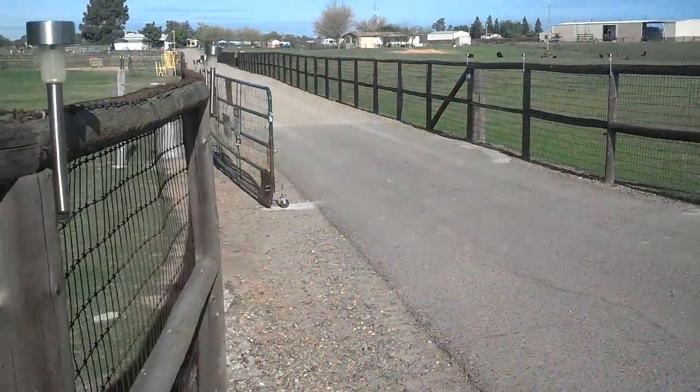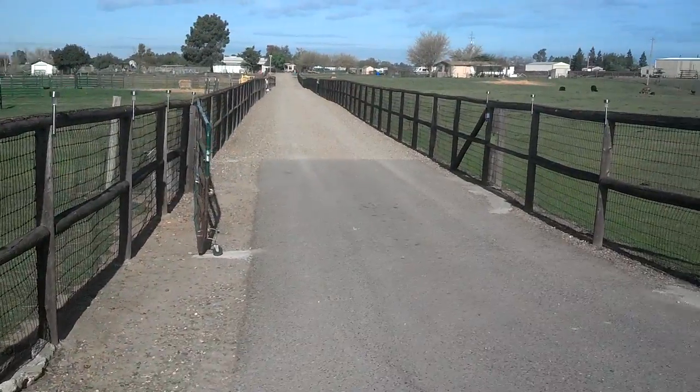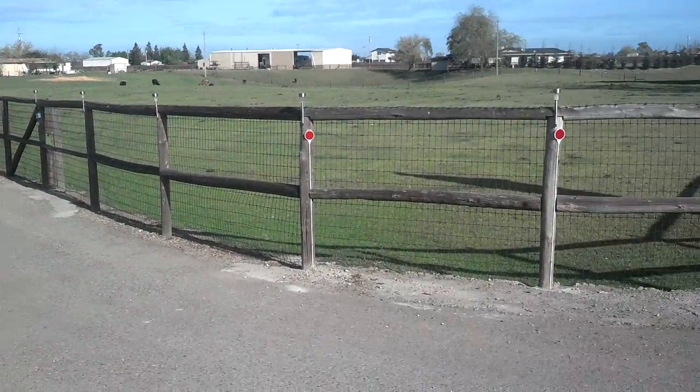This is what you will see as you approach the 20-acre training facility.